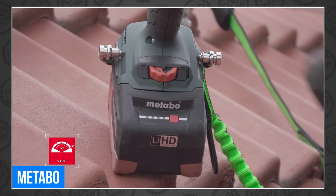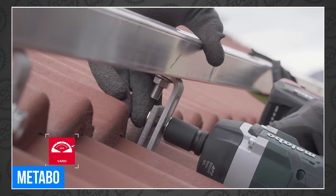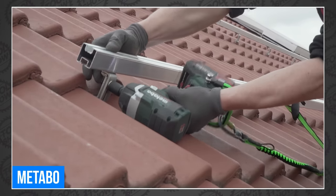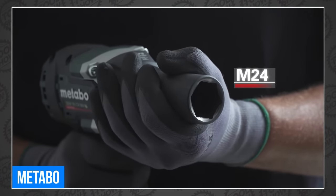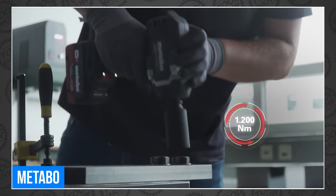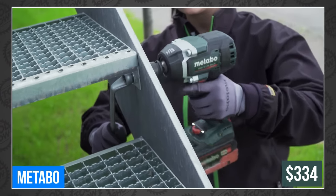Both tools feature Metabo's second-generation brushless motor, which increases motor life, maximizes power, and extends run time. The wrenches are designed for a range of trades, including metalworking, fabrication, and carpentry. They also feature safety elements such as an ergonomic rubber-coated non-slip grip, tethering point, and LED work lights. These are available now through Metabo and from dealers soon for $334 bare.